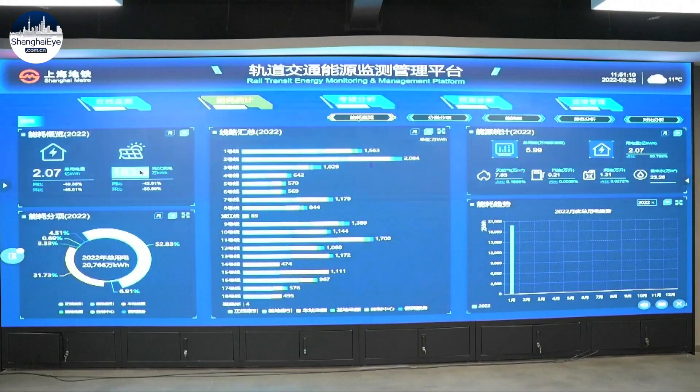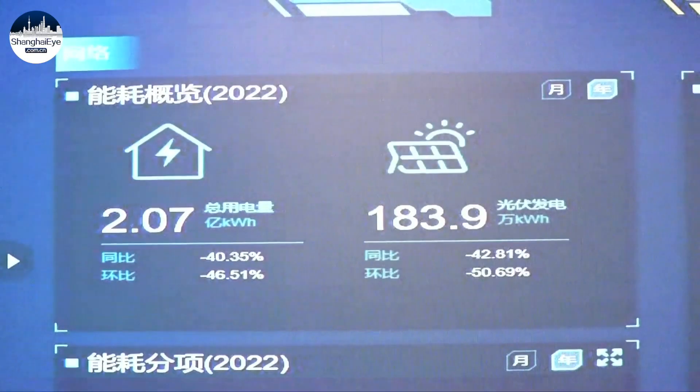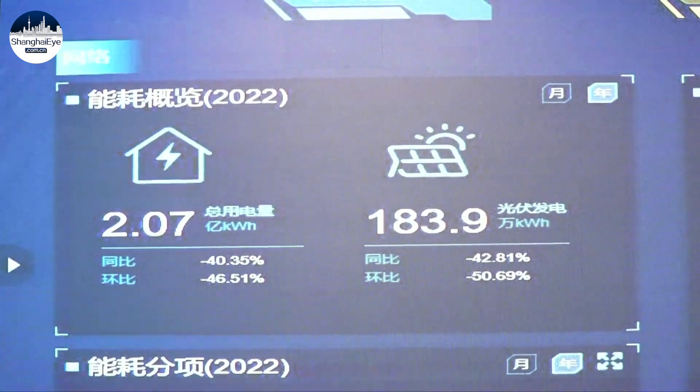Real-time energy use is monitored at 508 stations on 20 lines. The system can monitor the fluctuation of energy usage to treat abnormal situations and analyze problems, and we can use the information to take action.